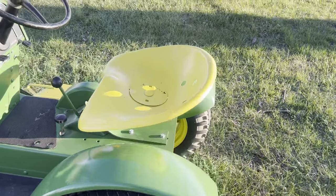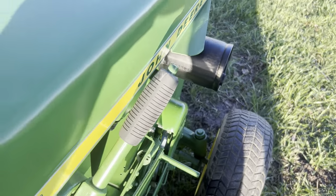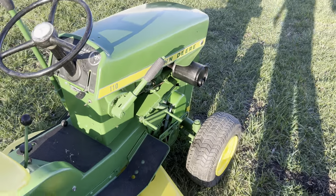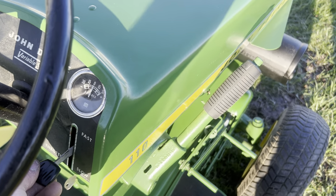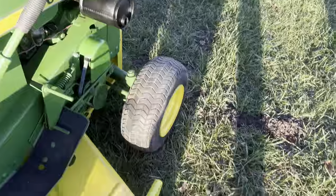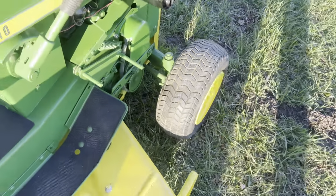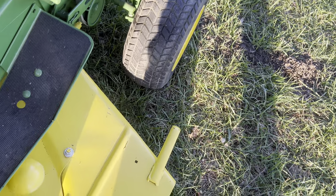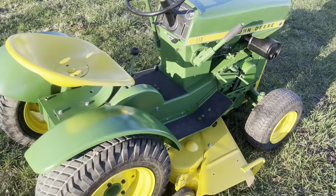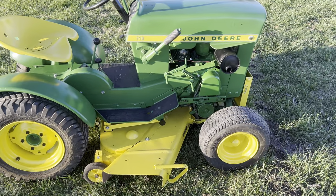It starts up and runs great, like a sewing machine. The deck works — I'll kick it on. It's a nice little tractor, an honor to have it in the collection. This one won't go anywhere — it'll stay with my round fender collection.